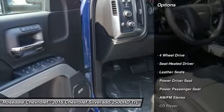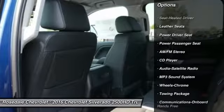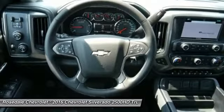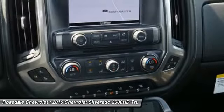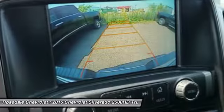Here are some of this vehicle's great options: four-wheel drive, power passenger seat, traction control, anti-lock braking system, Bluetooth wireless data link for hands-free phone, home link garage door opener, front air conditioning, power steering, cruise control, AM FM stereo radio.